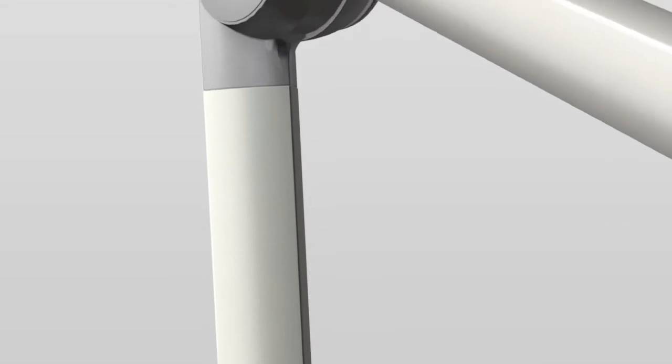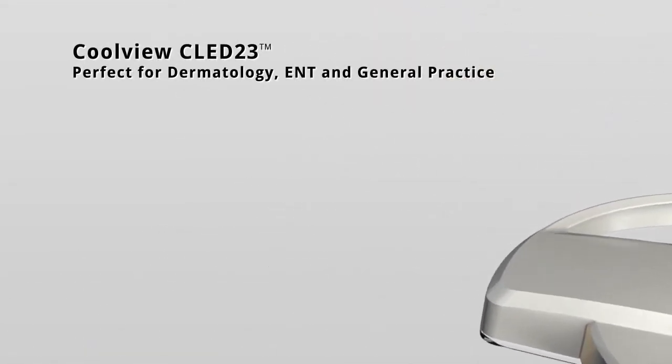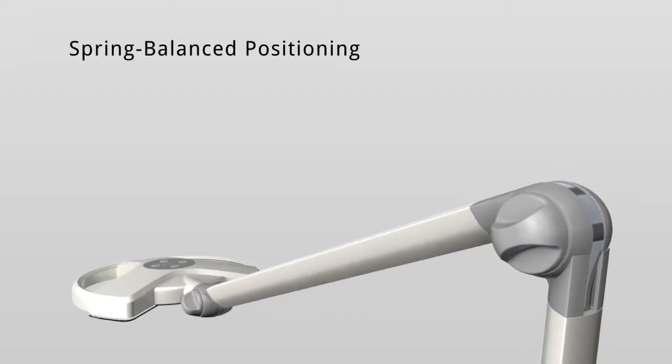The CLED23 is a perfect light for dermatology, ENT, gynecology, sensitive areas such as neonatal and ICU departments, and also examinations in both general practice and hospitals.